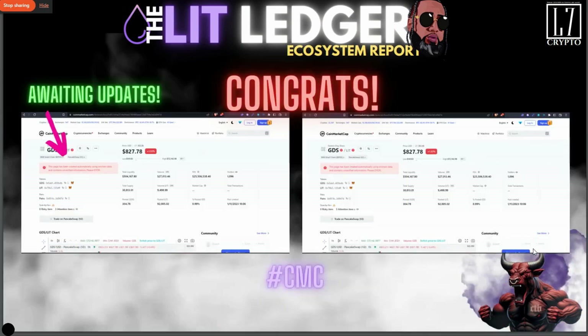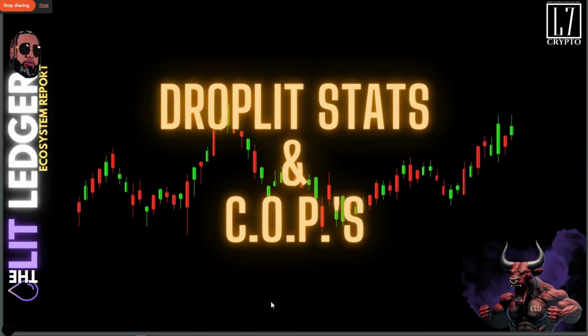Congrats again to the team for getting CoinMarketCap — we're just waiting for the confirmations to get done. Let me do my part and support the community and support the protocol. Let me go get my L-bonds — let's go.